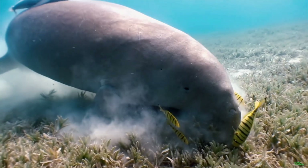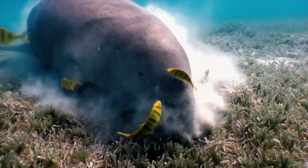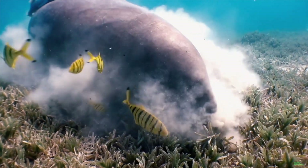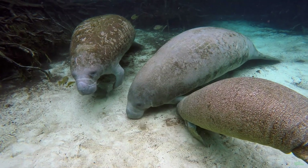These hulking herbivores have to eat 10% of their body weight every day because their food has very low nutritional value. For a 1,000-pound manatee, that's 100 pounds of seagrass.